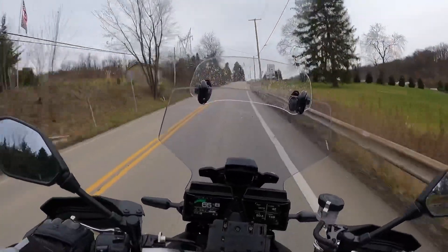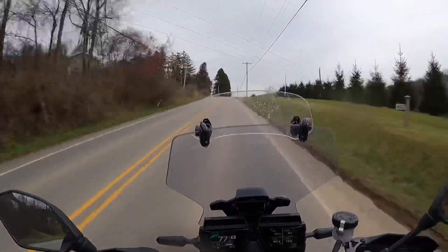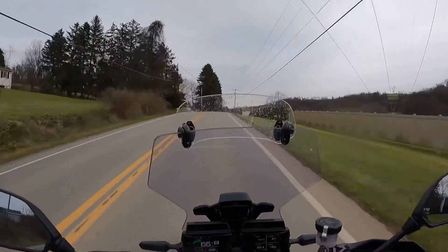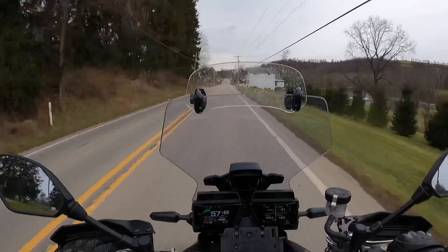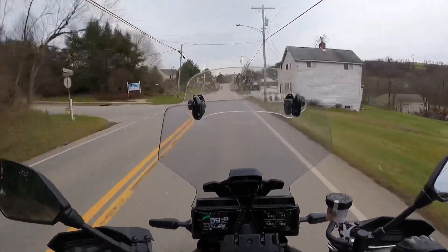Third gear in the twisties is really nice. Fourth gear is really nice — it's responsive. Overall, I really like the engine. I like the engine note as well.